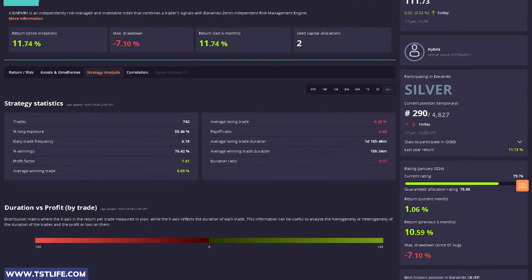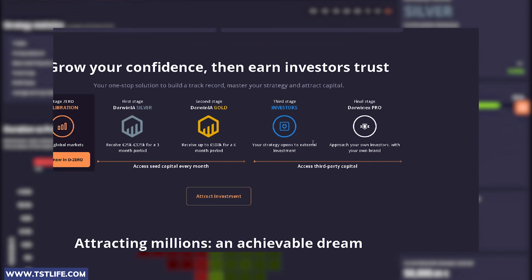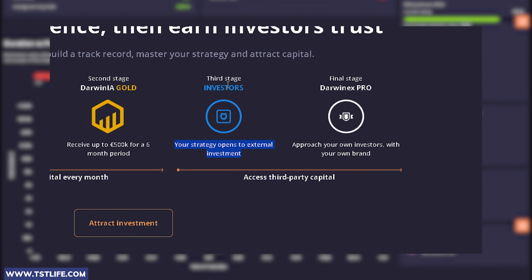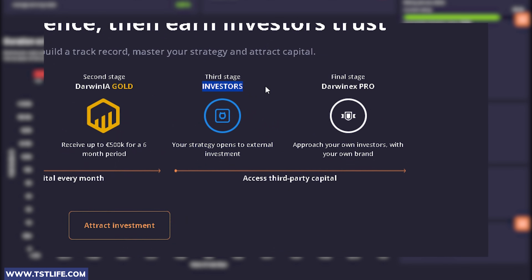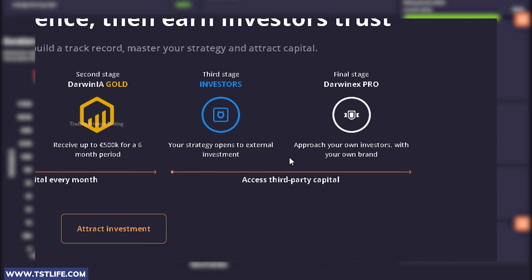You might be wondering why this matters. Well, when you participate in the DarwinX Zero program and advance to the investor stage, you can attract direct investments from third parties. This means others can invest in you, and you'll receive a share of the monthly profit. So it's essential to maintain a decent and solid track record with reasonable metrics.